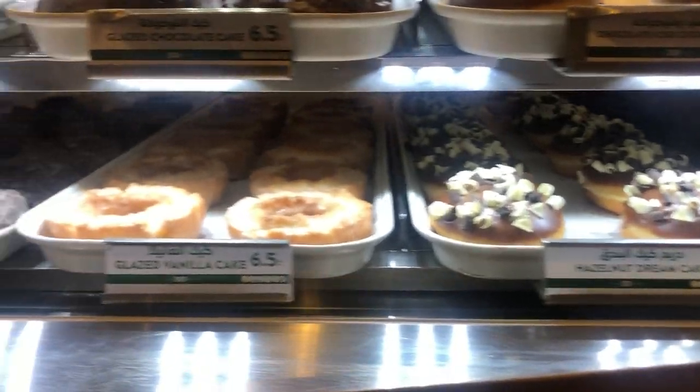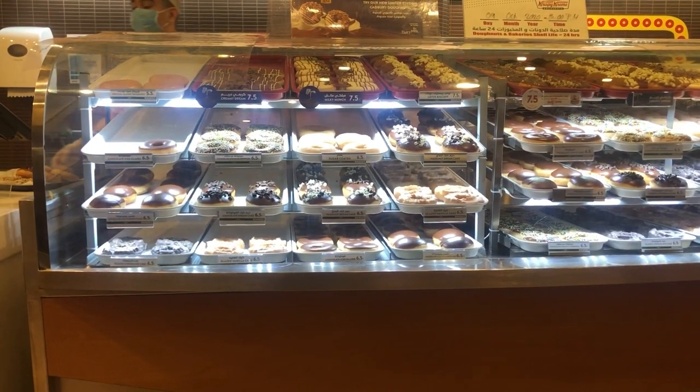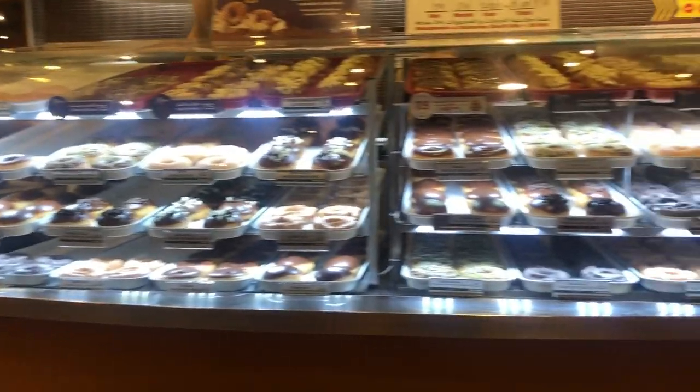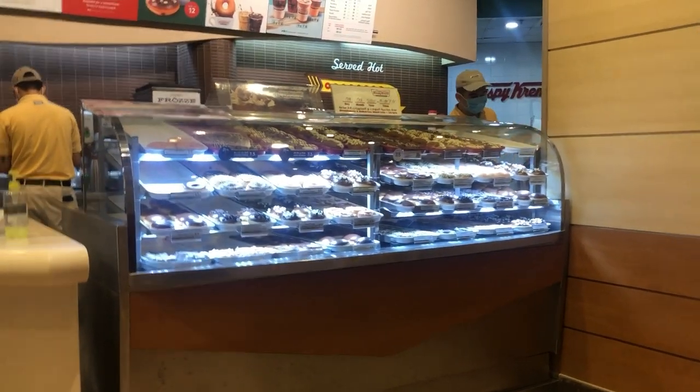Krispy Kreme ایک American based company ہے JAB Holdings کی، جن کے donuts کافی famous ہیں اور worldwide خاص طور پر airports پر ان کے outlets ملتے ہیں۔ ان کے مشہور donuts میں lotus, Biscoff, joy box, original glazed, dozen assorted، New York cheesecake، creamy dream، milky munch، hazelnut، mini smarties، glazed chocolate cake، chocolate ice with sprinkles، اور ice custard filled donuts شامل ہیں۔